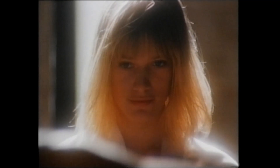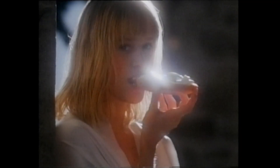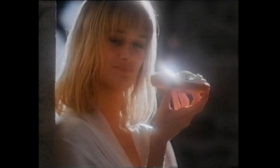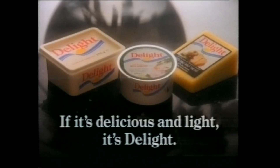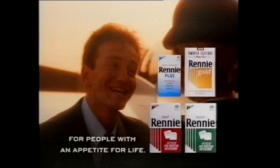When something's this enjoyable, why hold back? If it's delicious and light, it's a delight. With the amount we cram into our lives these days, it's no wonder we sometimes get indigestion. Ready for people with an appetite for life.